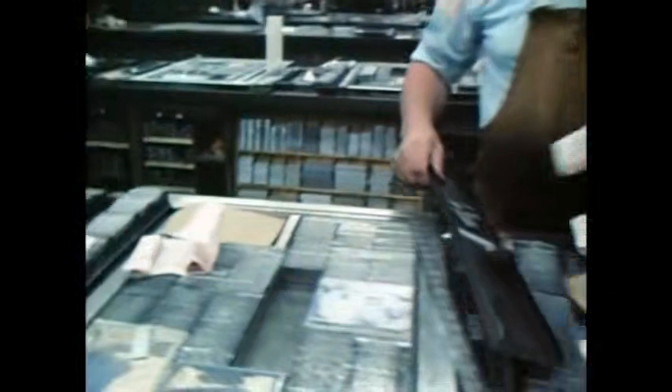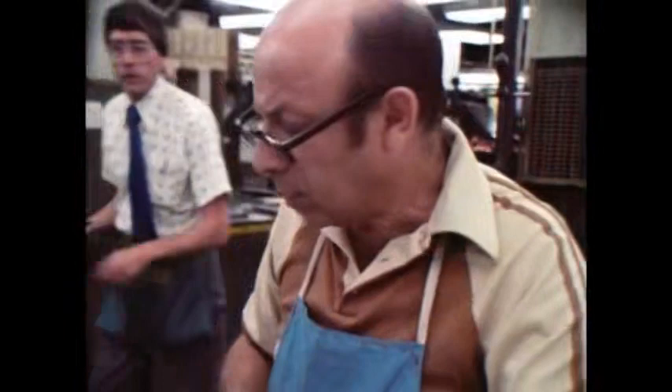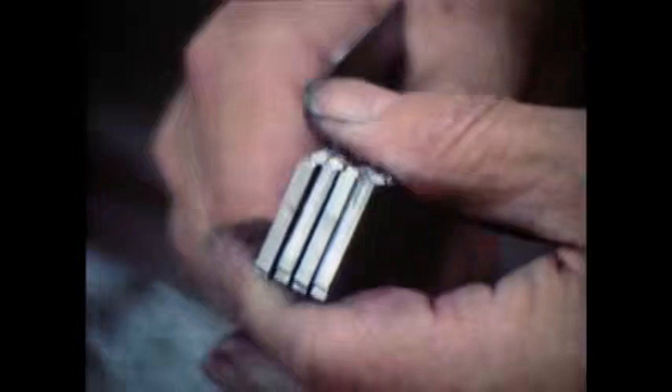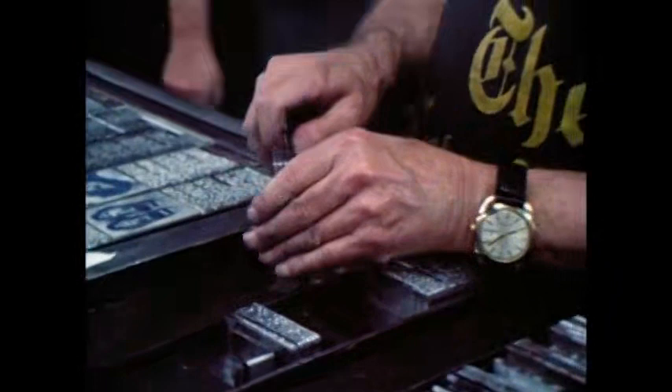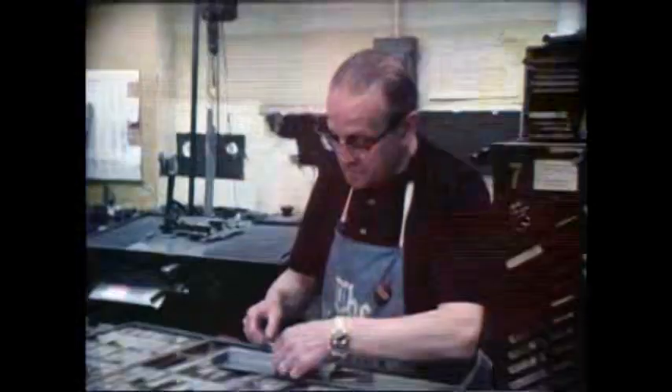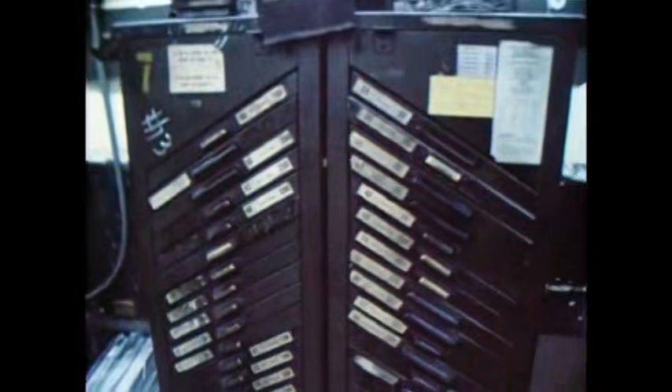It marks the last day of an age-old method of printing in this composing room. What you are now witnessing will exist after tonight only as a filmed historic record, for the century of the linotype machine is nearing its end. Using 535-degree molten lead, it sets solid lines of type called hot type, cast in newspaper column rims. Headlines are still set by hand, with type stored in traditional California cases and in time-worn Ludlow cabinets. By morning, relics of the past.